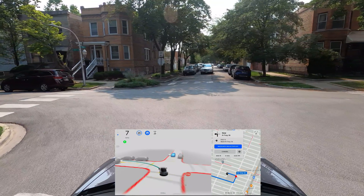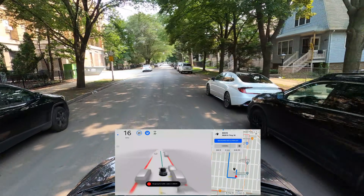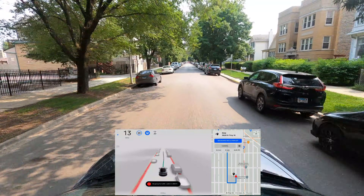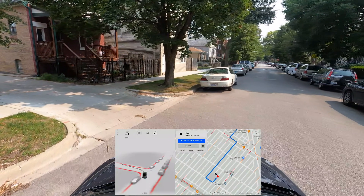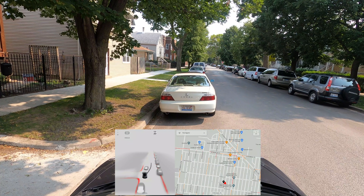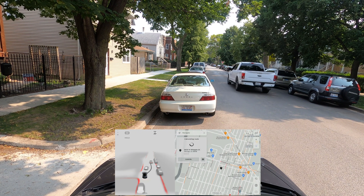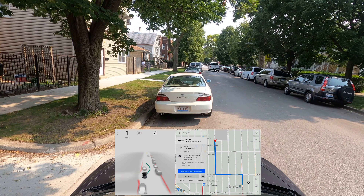Coming up to another speed bump — very nice. We have completed the navigation, so I'm going to pull over to the side and set up another destination.